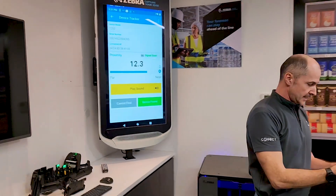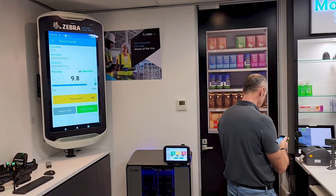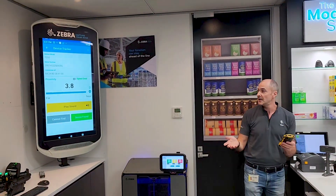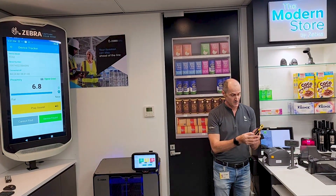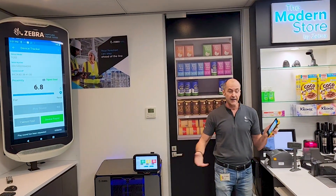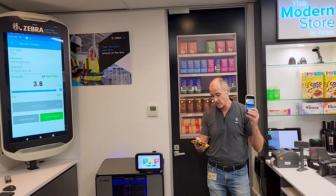I'll be looking to get the number lower — it's going 9, 9.8, 10, 9, 8, 7, 6. So as I get close, an easy way to find a device that still has power is by hitting the play sound button. I'm nearby, I play the sound and I can find the device very easily using that.